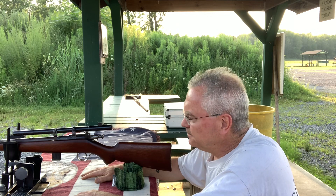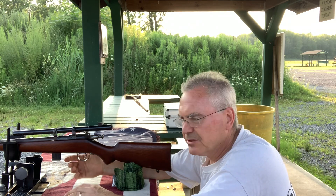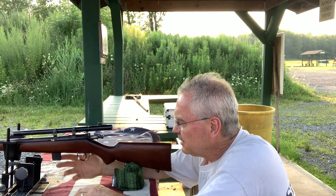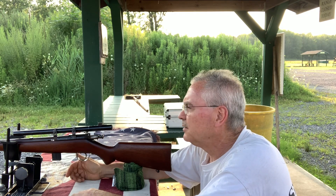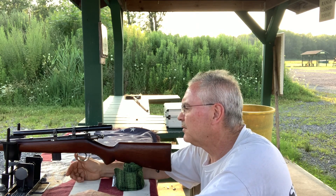This one was probably made in the mid to late 1920s, based on what I'm finding with the serial number. Like the other one I showed you in the video, this one came with an aftermarket magazine. Maybe one day I'll find some affordable original ones to put in those.